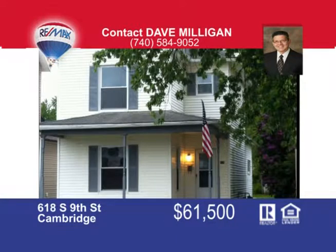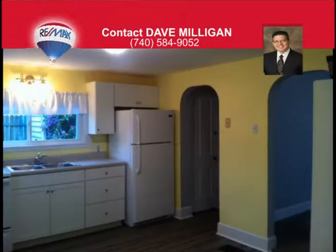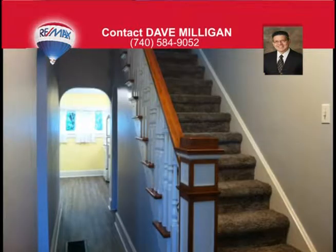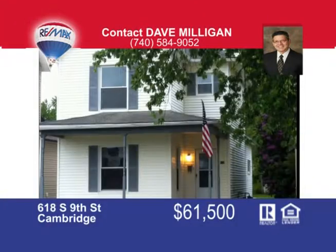Two homes for the price of one. This move-in-ready home has three bedrooms and a remodeled kitchen and bath. Maintenance-free exterior with a large yard and many mature trees. With hot water heat, your winters will be cozy and warm. This price also includes a one-bedroom, one-bath home that will keep everyone happy — perfect if your mother-in-law is moving with you. Two homes for the price of one. Call today to schedule your private showing.